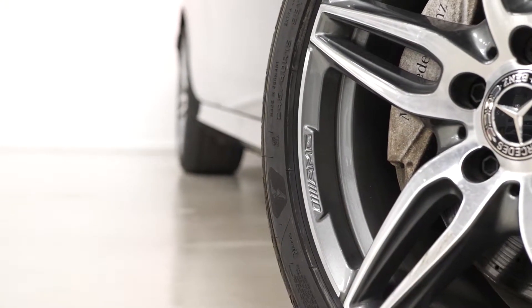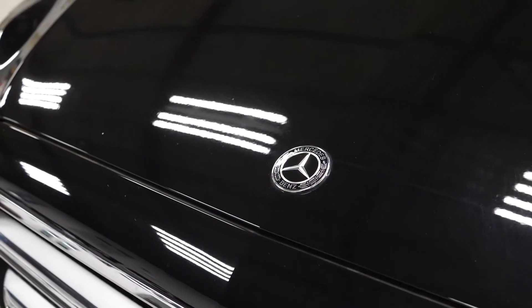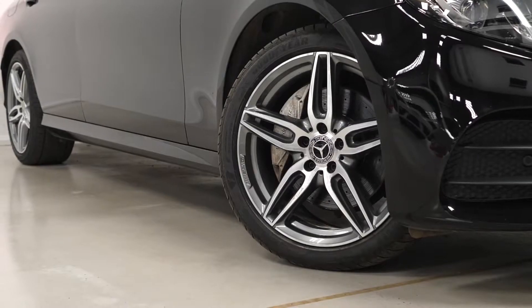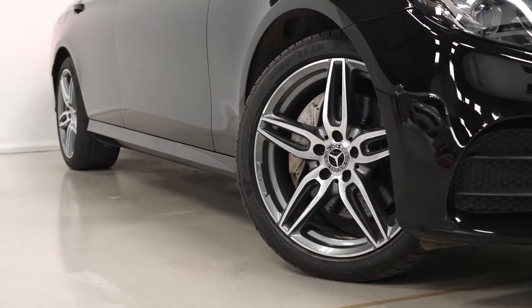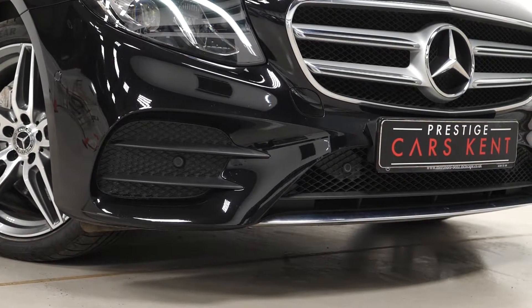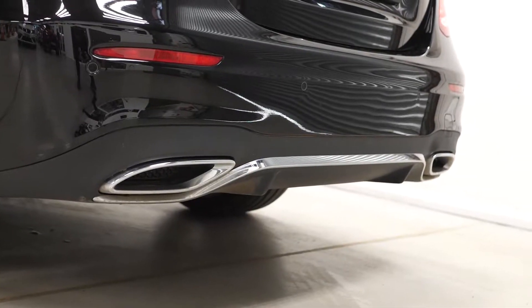Beginning with the exterior, you've got the optional Obsidian Black Metallic paintwork. The car comes with the five twin-spoke design alloy wheels with the diamond turned finish as part of your AMG Line inclusions. You also get the AMG body styling with the chrome trim on the front and on the rear.